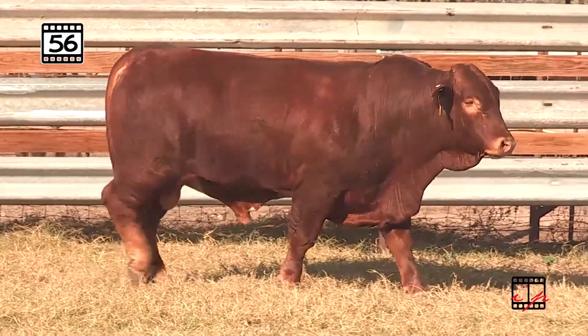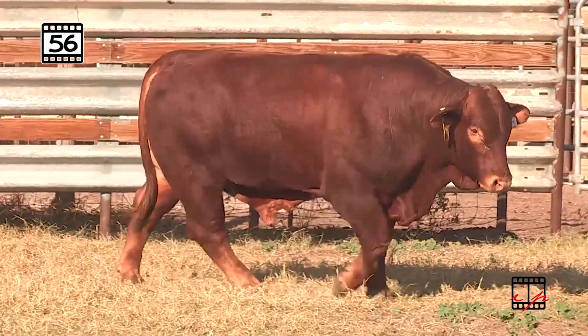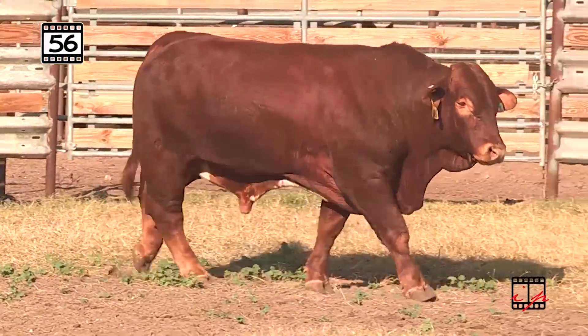Look at the length. Look at the style. Look at the balance of this bull. You can't make one any better. Total ratio score 104.9.